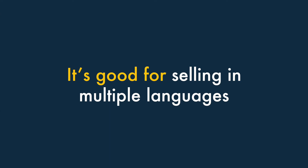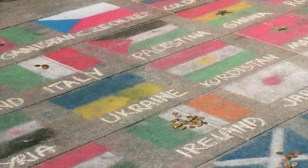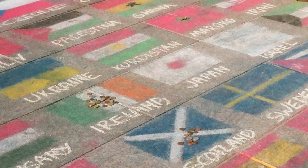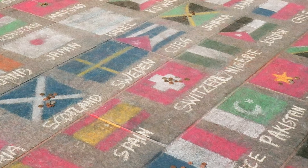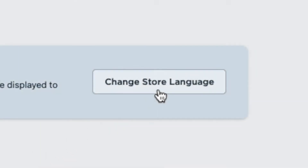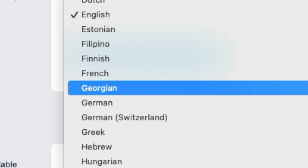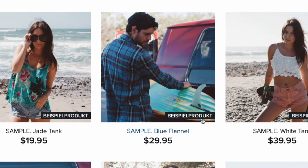Four. It's good for selling in multiple languages. You are more likely to make international sales if you present your storefront in your store visitor's own language, and Ecwid makes it easy to do this. Its built-in multilingual features let you translate your site easily into over 50 different languages, giving you a much better chance of generating conversions abroad.